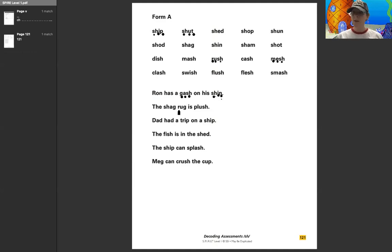Now I'm just going to read through the rest of the sentences, and you can follow along with me. The shag rug is plush. Dad had a trip on a ship. The fish is in the shed. The ship can splash. Meg can crush the cup.